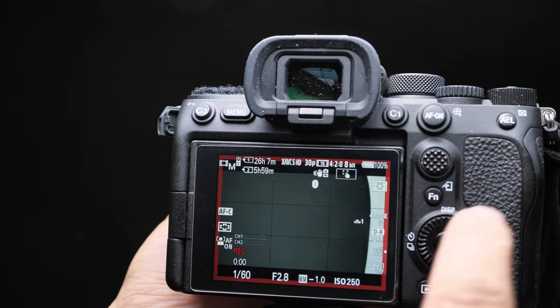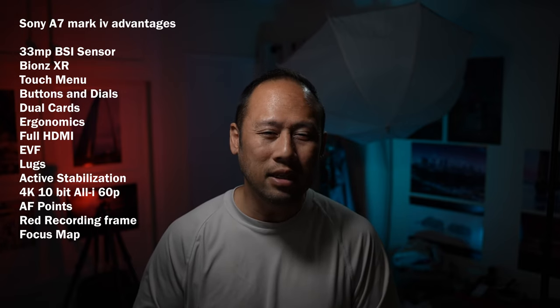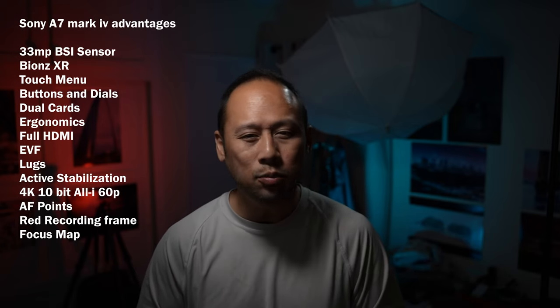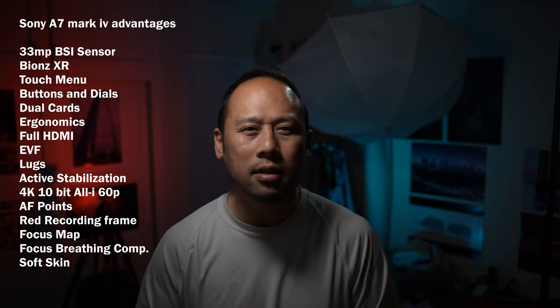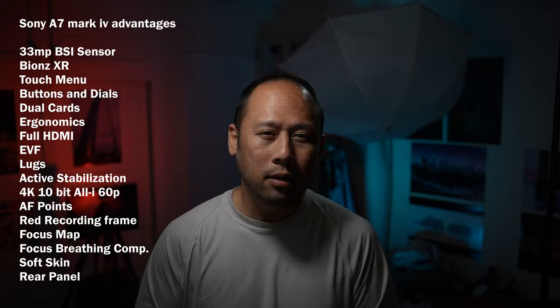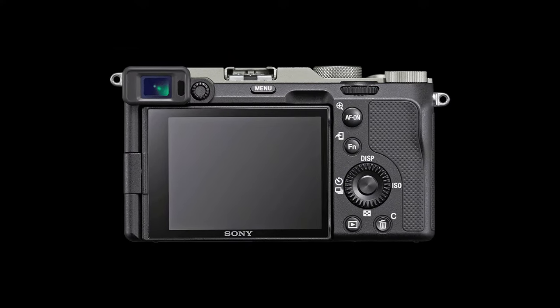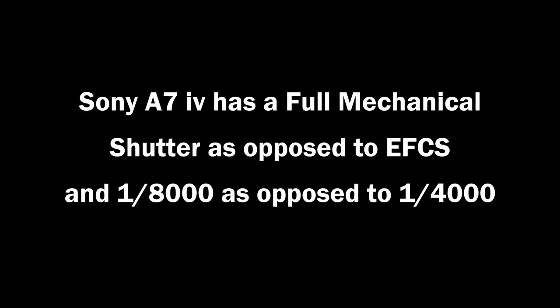You've got low-energy Bluetooth in favor of NFC, a red recording frame so I don't have to put on my reading glasses, focus map in video only — shame they couldn't bring that to stills mode. Nobody asked for it, but focus breathing correction — I want it now. You've got soft skin effect, a slightly better rear panel at one million dots versus 920,000 — about 9% better — and a full mechanical shutter at 1/8000 shutter speed.